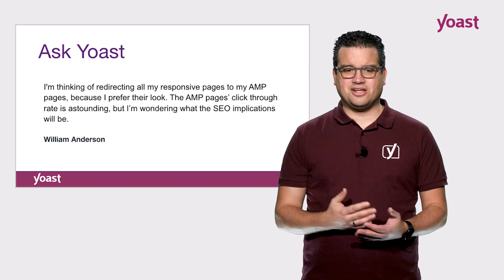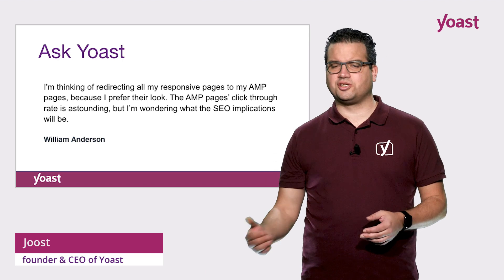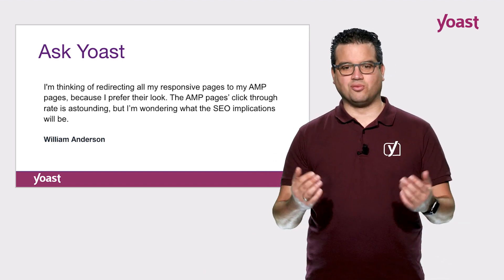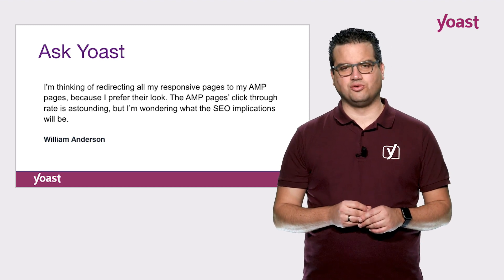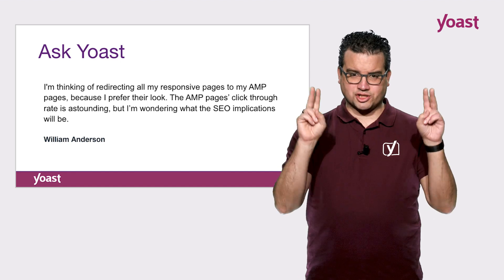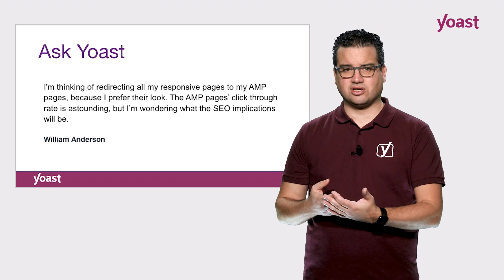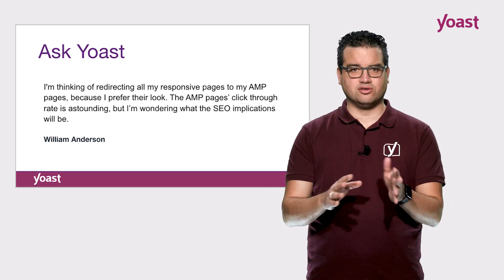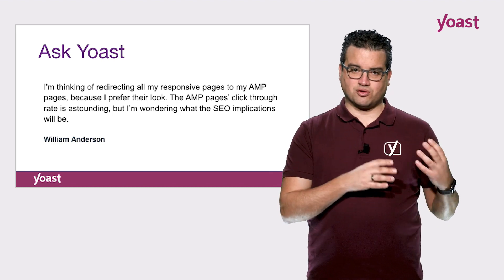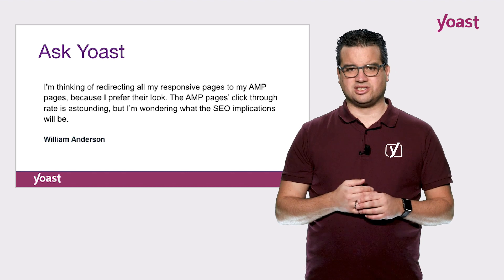William Anderson emailed us saying: I'm thinking of redirecting all my responsive pages to my AMP pages because I prefer their look. The AMP pages' click-through rate is astounding, but I'm wondering what the SEO implications will be. If you have separate mobile pages that you can redirect to your AMP pages, that's perfectly fine — go for it. But if you have a responsive version of your website, doing that is actually technically very hard and not something I'd recommend.